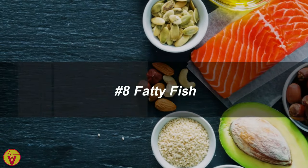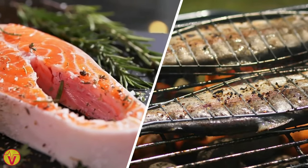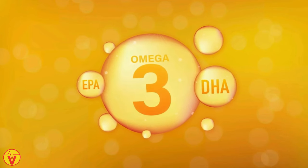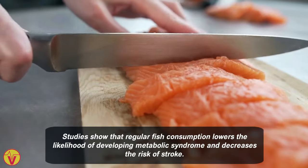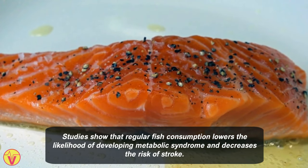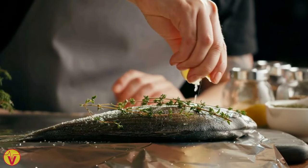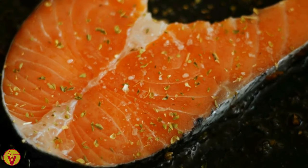8. Fatty fish. Fatty fish like salmon and mackerel are rich in omega-3 fatty acids, which promote heart health. They increase good HDL cholesterol, reduce inflammation, and lower stroke risk. Studies show that regular fish consumption lowers the likelihood of developing metabolic syndrome and decreases the risk of stroke. Steaming or stewing fish is the healthiest cooking method, as fried fish may increase the risk of heart disease.